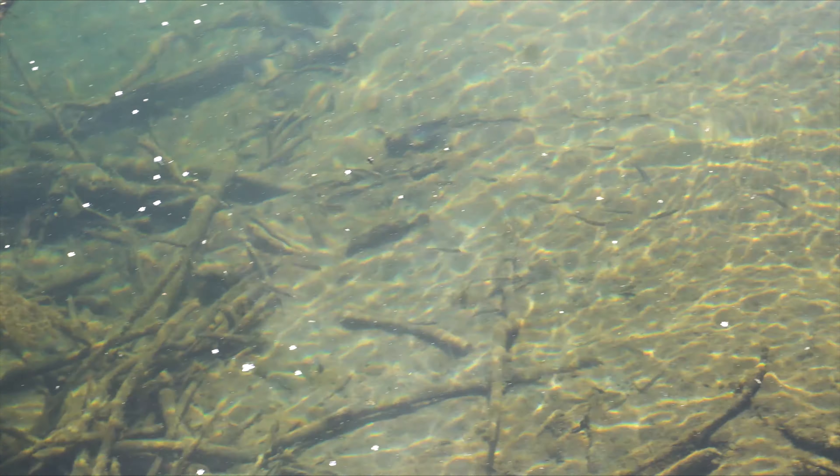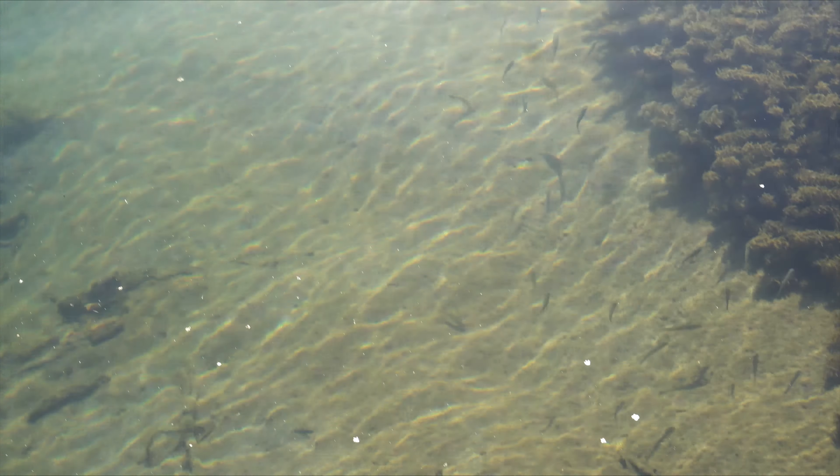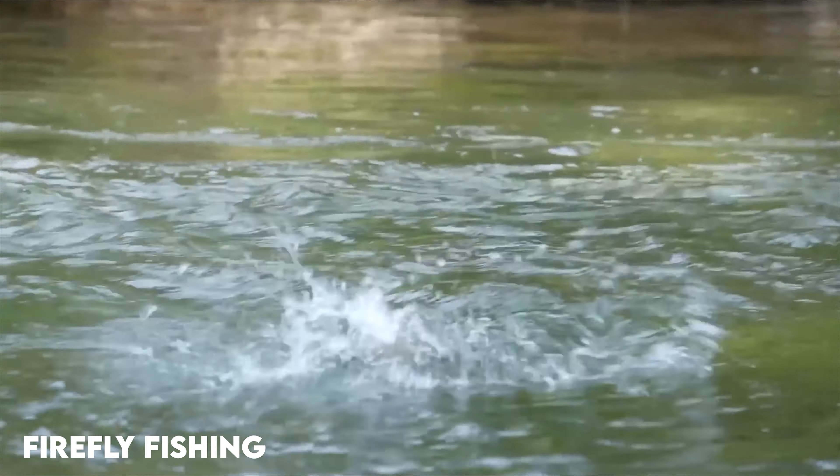Trout are very opportunistic feeders that will look for a meal in any shape, such as bugs, crayfish, fish eggs, or other fish. Big fish, however, will mostly target other smaller fish, as it's an easy way to get a lot of nutrients at once. Some large trout, such as brown trout, will even eat frogs, mice, and birds if the opportunity presents itself.